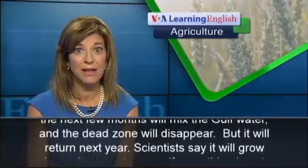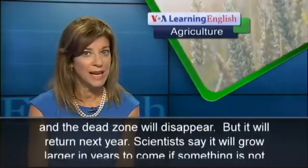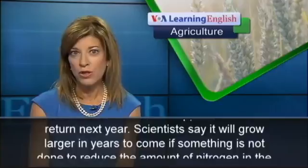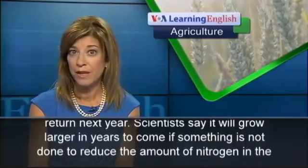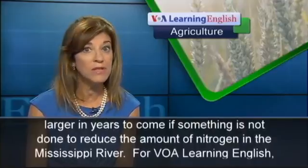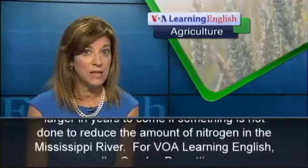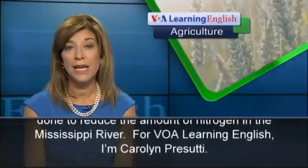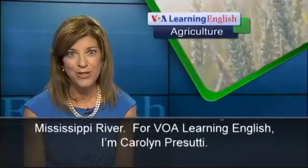Storms in the next few months will mix the gulf water and the dead zone will disappear, but it will return next year. Scientists say it will grow larger in years to come if something is not done to reduce the amount of nitrogen in the Mississippi River. For VOA Learning English, I'm Carolyn Prosutti.